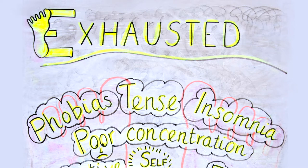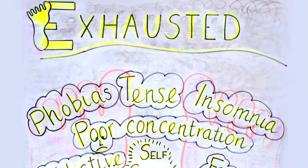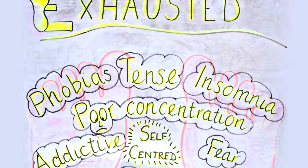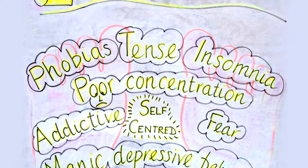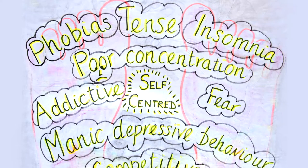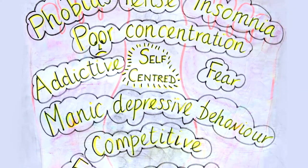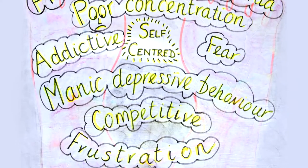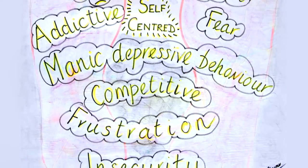Passion becomes bright when we are not being our authentic selves and getting on with what we came to do on this planet — our energy becomes exhausted. We complain of being tired — tired of what is the question; people never finish the sentence. The body becomes very tense. We can develop phobias, insomnia because of constant concern in the mind. Concentration becomes poor. We tend to get addictive personalities because we're trying to replace what is missing in our life, becoming very self-centered, fearful, and manic depressive.